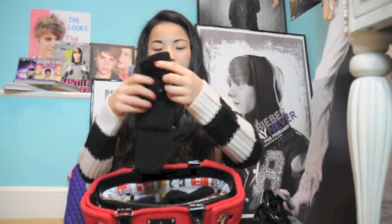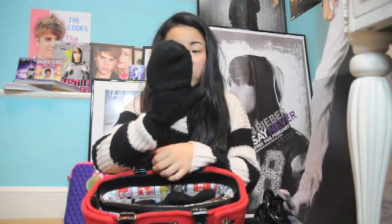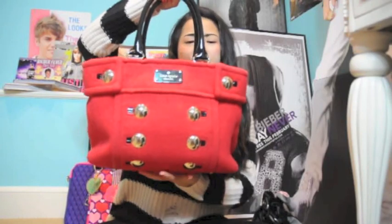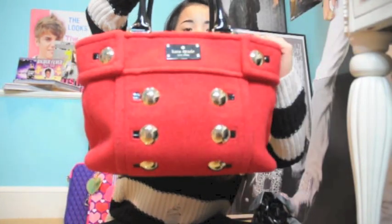I also have a pair of mittens — or gloves, I'm not really sure what they are. They have a flip-over part, so you can wear them like mittens or flip it over. I also have those in the bag.